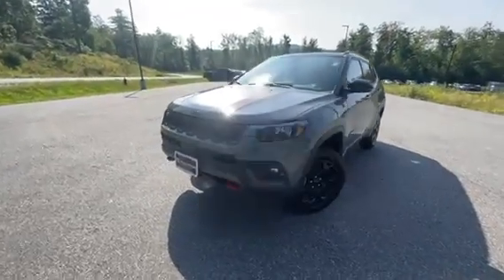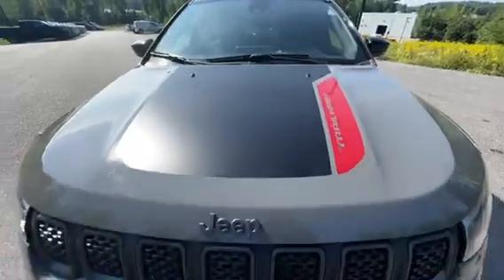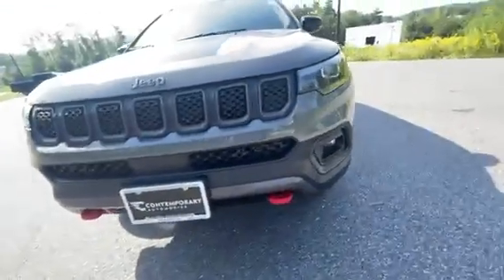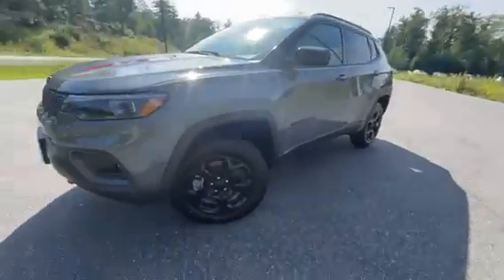This is a Trailhawk edition, so you get some nice touches to it. You get that flat black stripe on the hood, the red Trailhawk hitches, blacked-out grille, blacked-out wheels, and a little bit more all-terrain of a tire on here.